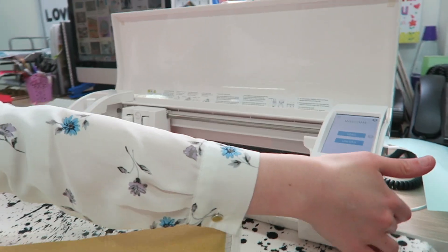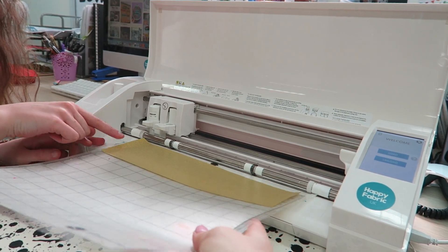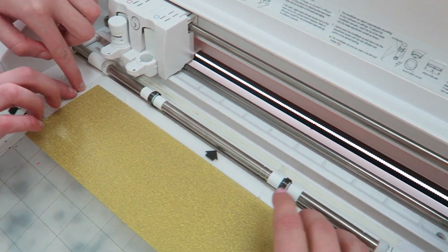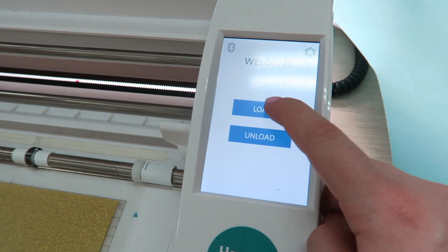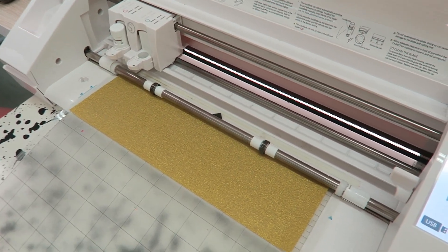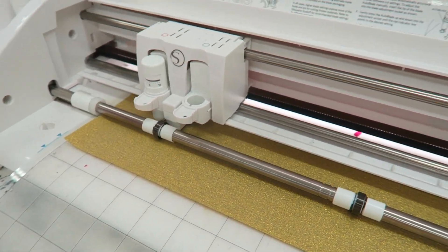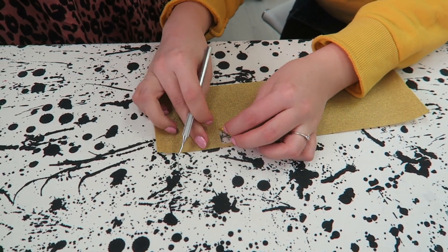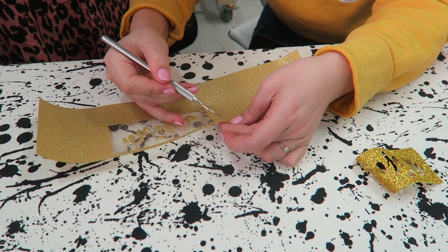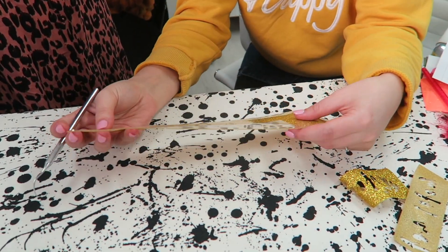So we're loading it up - that little bit has to just go against this blue line here. You hold it in place and press load. It's magical! Now we're weeding - just going to weed the excess vinyl off of these letters. Just get this off - oh, so satisfying! That's the best bit. Now we've got our letters - we've cut out 'wifey for lifey' and loads of little cute stars. It's looking magical!